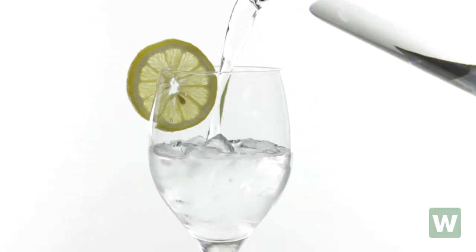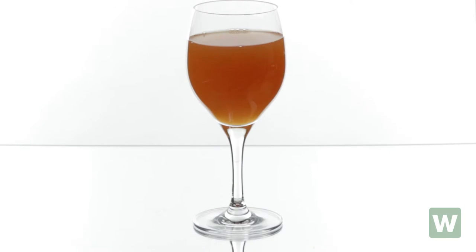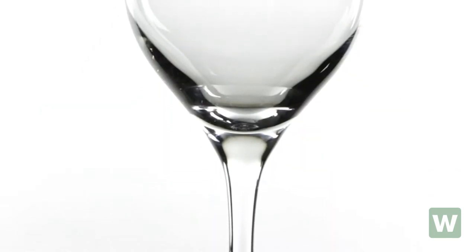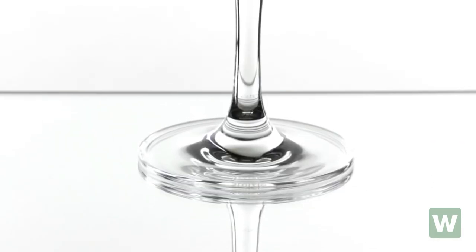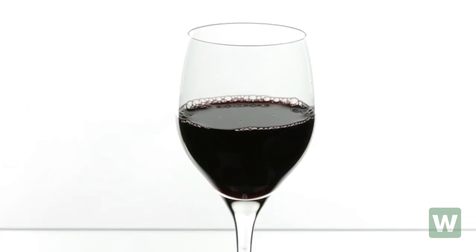Its lead-free craftwork gives it outstanding clarity and brilliance, while the stem and bowl are formed from one solid piece of German-made crystal for a seamless appearance. A fire-tempering process increases durability, so this Goblet can stand up to everyday use.